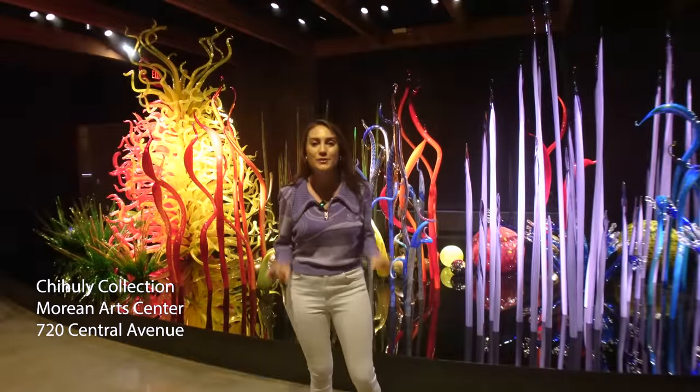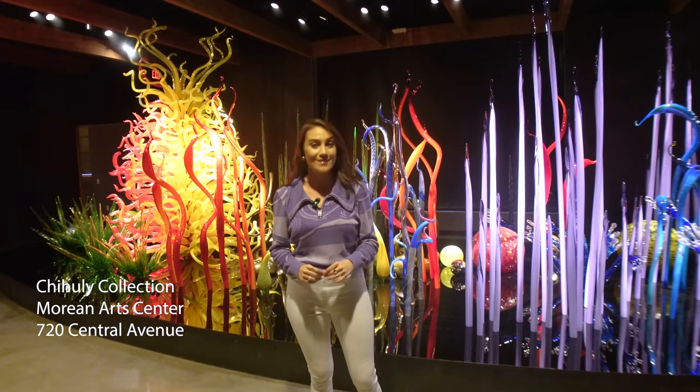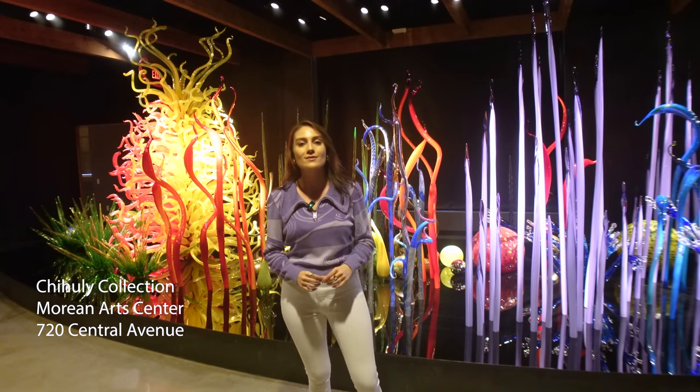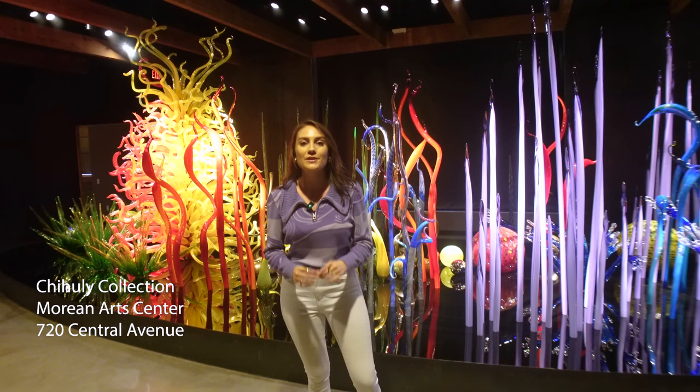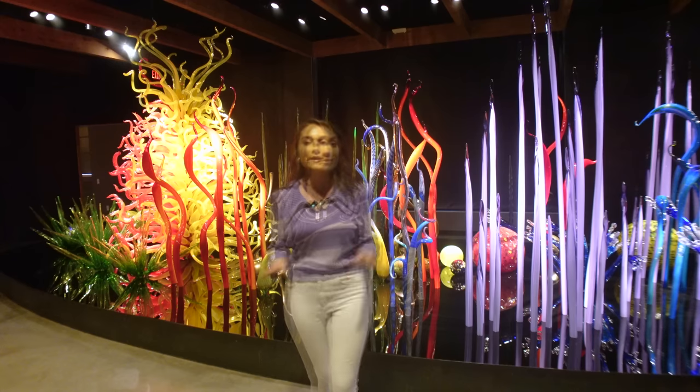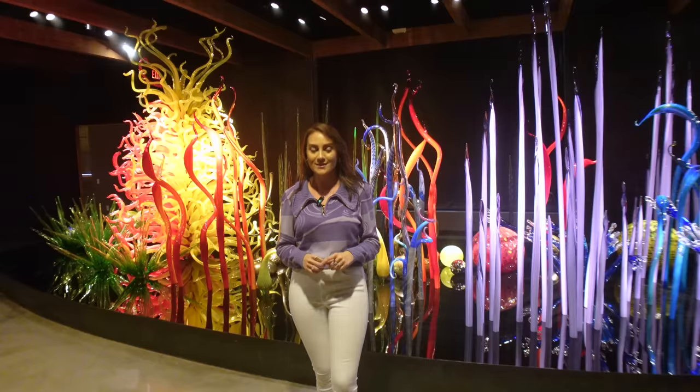Today, we're at the Chihuly Studio, which is part of the Morean Arts Center. A membership to Morean allows you access to this one-of-a-kind studio located on Central Avenue. Here you'll find unique works by Dale Chihuly himself and some pieces that were created just for St. Petersburg, inspired by the Sunshine City.